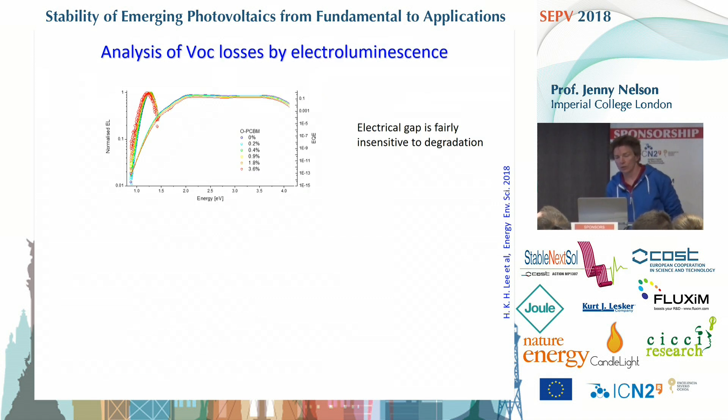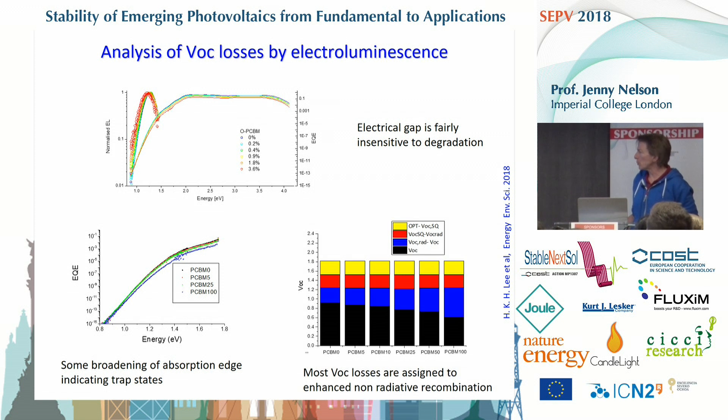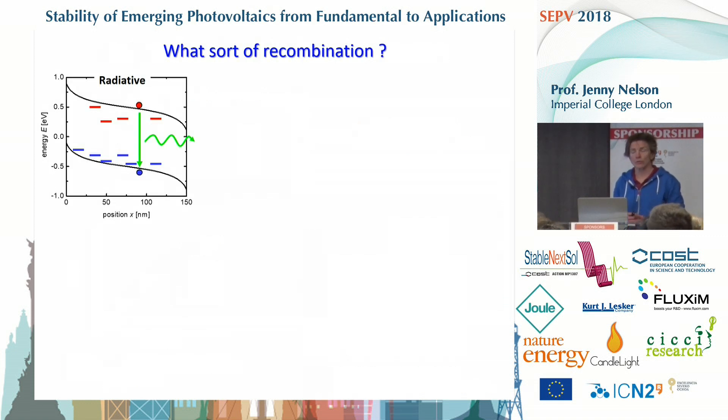Applying this to our devices containing different amounts of oxidized PCBM: the electroluminescence and quantum efficiency spectra show some broadening of the quantum efficiency edge as more oxidized PCBM is introduced, consistent with more trap states in the system. The analysis shows that the radiative VOC loss doesn't change much across the series with increasing degradation, but the non-radiative loss is increasing significantly. So the solar cell gets worse as more energy is lost to non-radiative recombination.